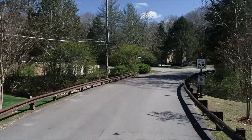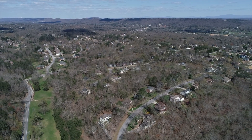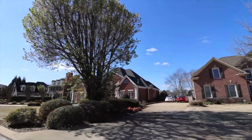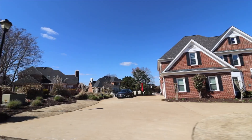Mountain Shadows is the next neighborhood we're going to talk about. This is a very popular neighborhood just off of Banks Road. It's another large, established neighborhood with mostly brick homes. Homes in this neighborhood range in price from the high four hundred thousands to the high eight hundred thousands.